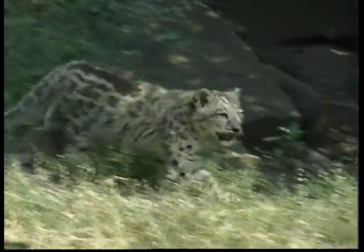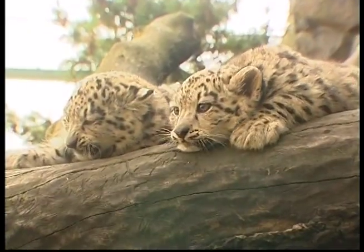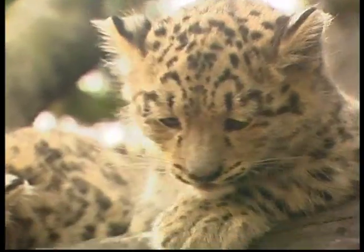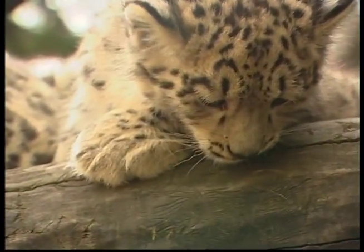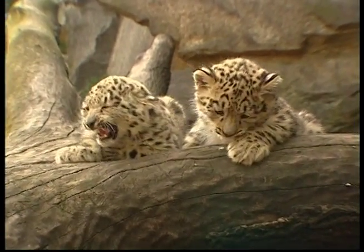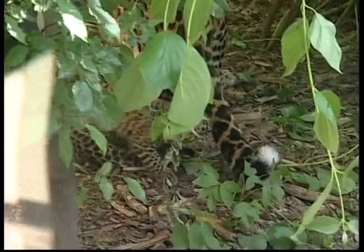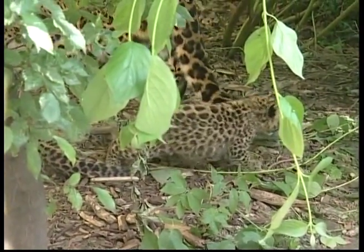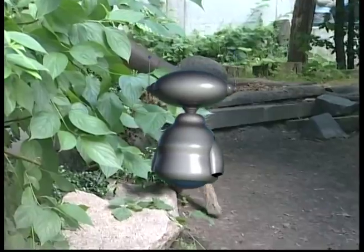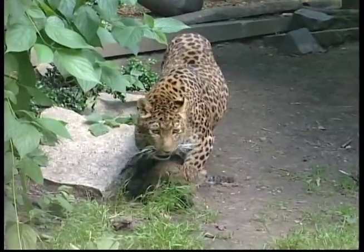Leopards are found in the Middle East, parts of Asia and Africa, and they live in more places than any other big cat. While these big cats like to hunt alone, male leopards sometimes stay with the females and help raise the young cubs. Leopard cubs play by practising to catch prey on their brothers, sisters and even their mother — it's a good way to learn how to survive when they get older. The mothers are very protective of their cubs, and the dangers they face include being eaten by other big cats.